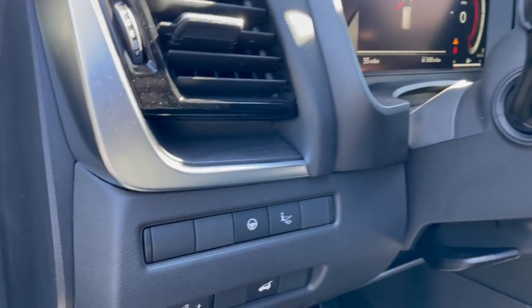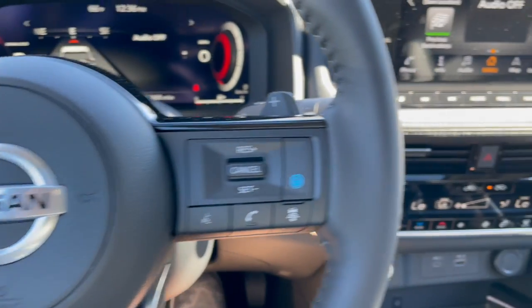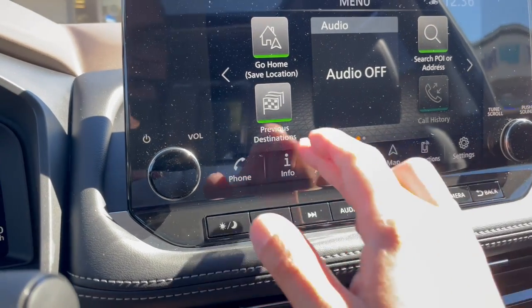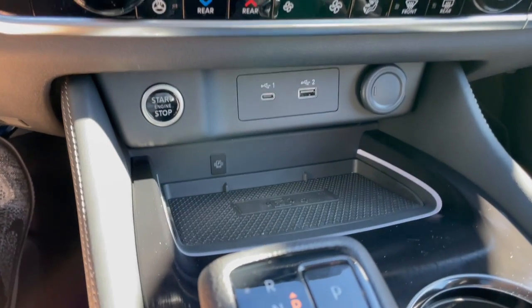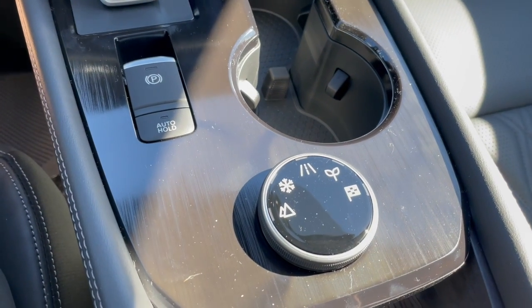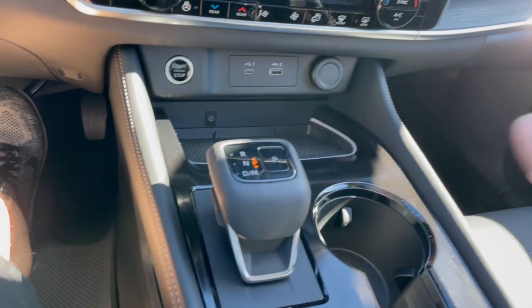Can you believe this is Nissan? Lots of safety features. Heads up display, volume controls, navigation, touch screen, heated seats, push button start, wireless charging. And as you've seen on the commercials, several different driving modes — snow, eco, sports. And this is the new shifter.